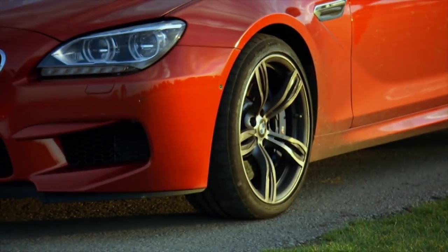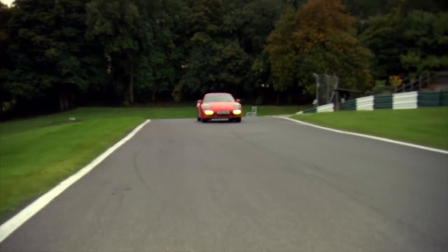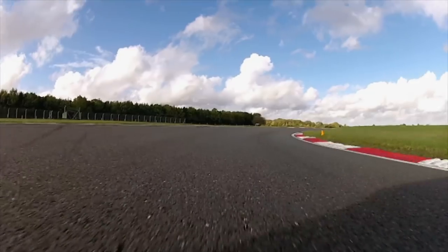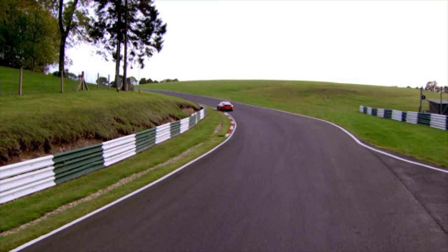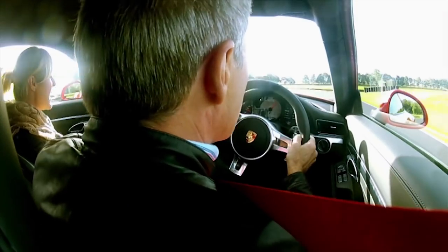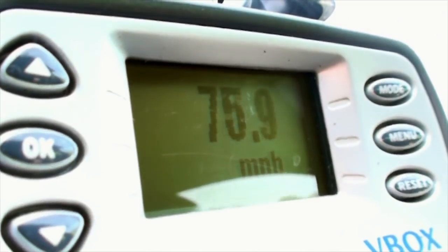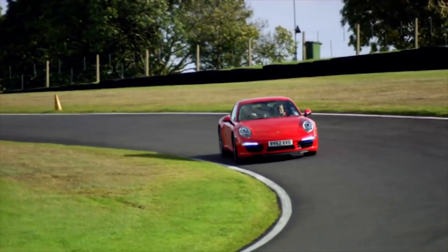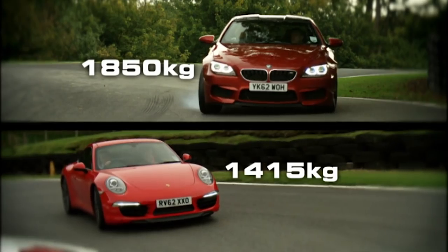The BMW's main issue is understeer, with the front wheels losing grip first. Tiff is worried the Porsche will suffer the same problem. Thanks to its rear-mounted engine, the 911 has a lighter nose than the front-engined BMW — a recipe for even more understeer. With stability control on, the Porsche immediately feels like it has grip like hell — scoring 75 miles an hour. Being lighter and more nimble, it adjusted its line more easily than the big BMW.